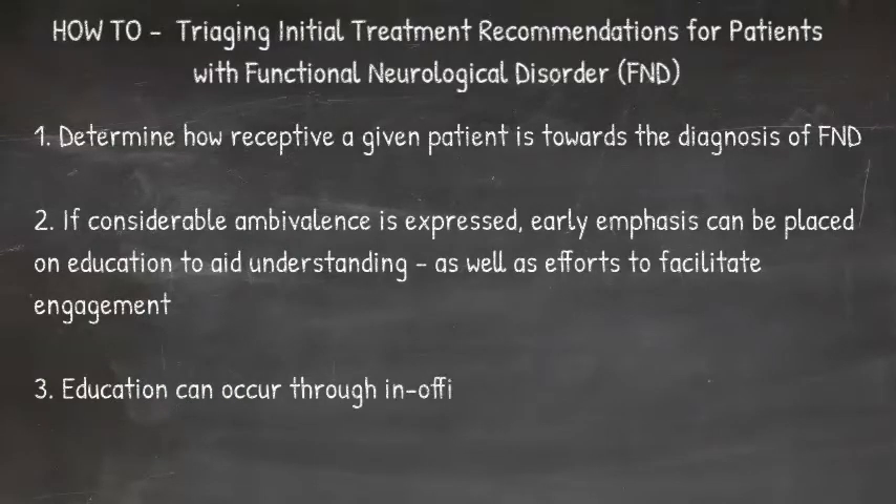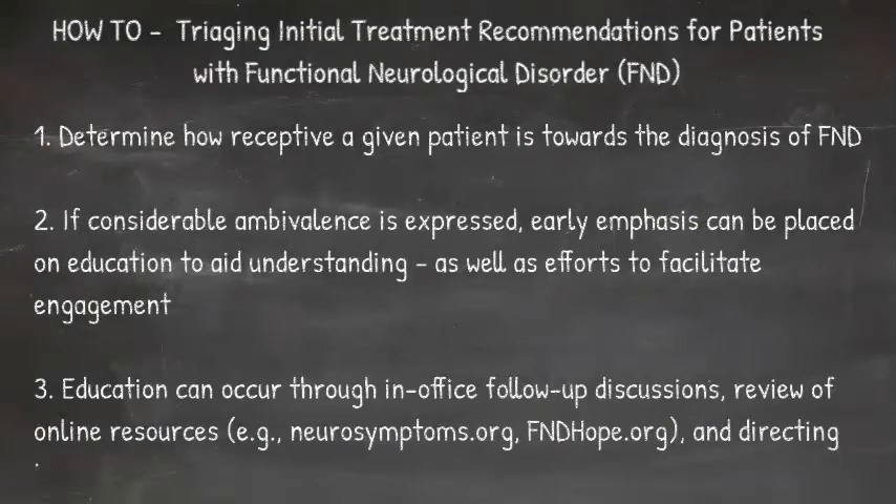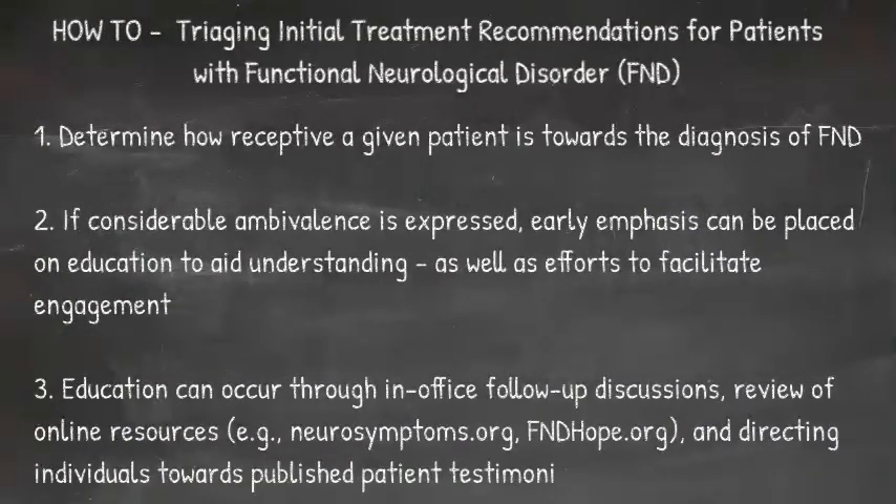Education can occur through in-office follow-up discussions, review of online resources, and directing individuals towards published patient testimonials, among other efforts.